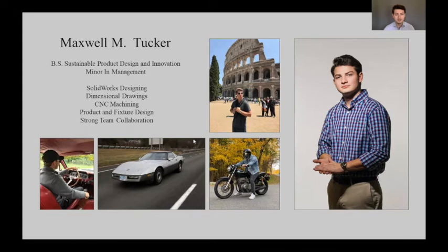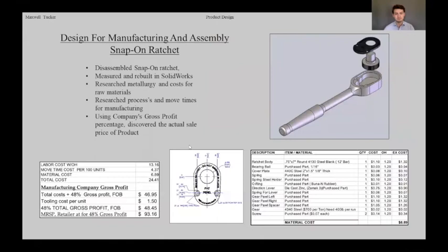Hello, my name is Maxwell Tucker. I'm a Sustainable Product Design and Innovation graduate with a minor in management. I really like motorcycles and rebuilding cars. This is my Design for Manufacturing project, which is a Snap-on 3/8-inch drive ratchet. I disassembled the ratchet and measured all the components to create a CAD model, which helped me determine what each part material was. After finding out the materials, I researched the processes required to make each part.